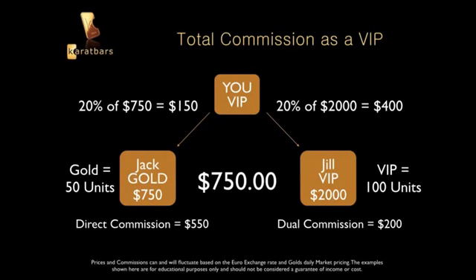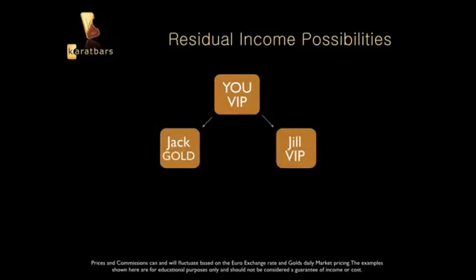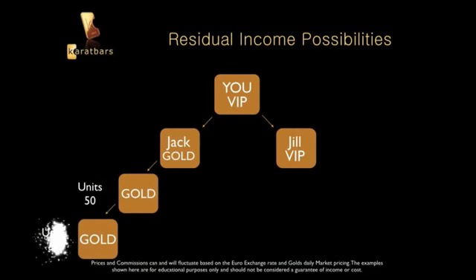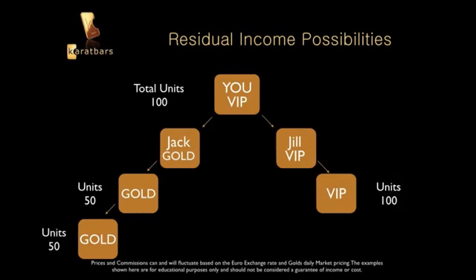Here's where it gets really good for residual income. Let's say Jack signs up a couple of people under him — he gets two more Gold packages, so that's a 50-unit and a 50-unit. You didn't sign those people up, Jack did, but you benefit. Now you have 100 units on your left side. Meanwhile, Jill is excited and she signs up one VIP and then another VIP — each VIP is 100 units.